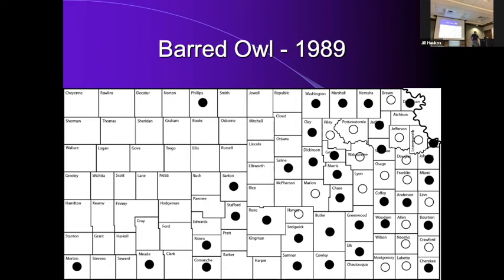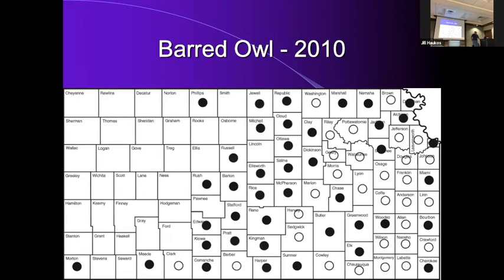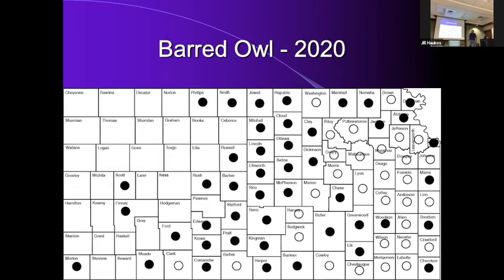Looking at the barred owl county dot maps from 1989 through to last fall, you can just see it marching across the state, usually following rivers — following the Smoky Hill River going up here, the Arkansas River down here — really moving across Kansas. We're seeing this same range expansion with red-shouldered hawks and pileated woodpeckers.